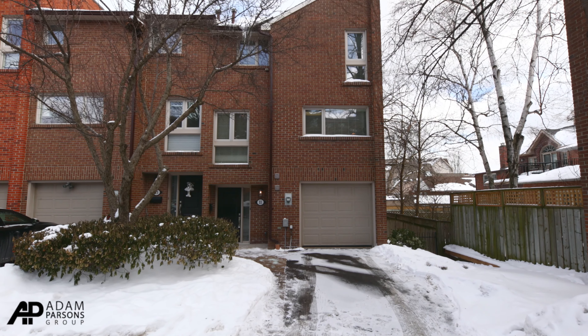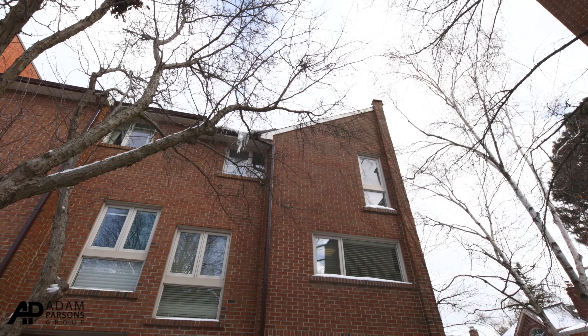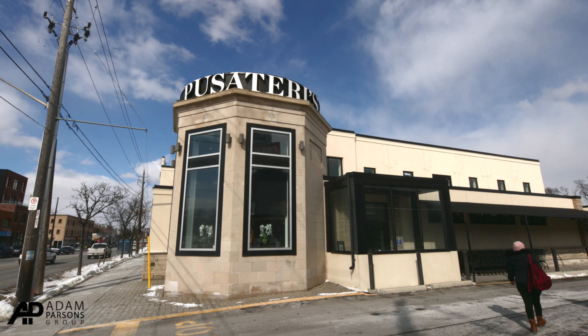Hi, this is Adam Parsons with Bosley Real Estate, the Adam Parsons Group. I'm at our newest listing here at 11 Sylvan Valley Way. It is a three-story townhouse in a townhouse development that has only 49 units, and it is steps to Avenue Road to Lawrence, Pusateri's right around the corner. Please enjoy the walkthrough.